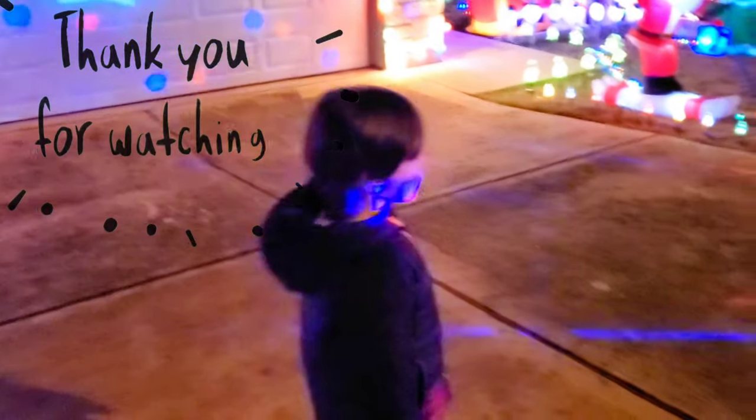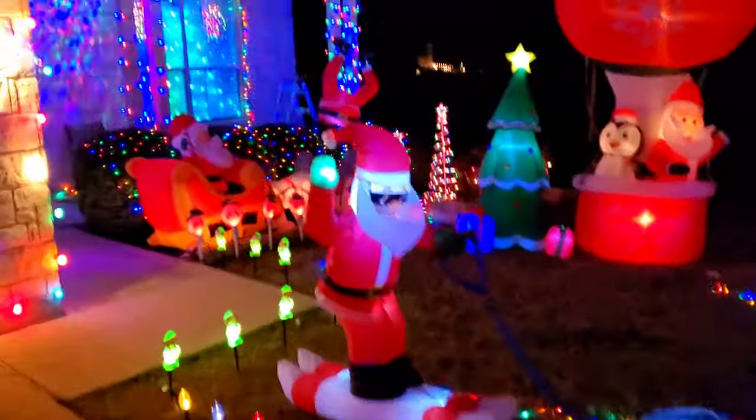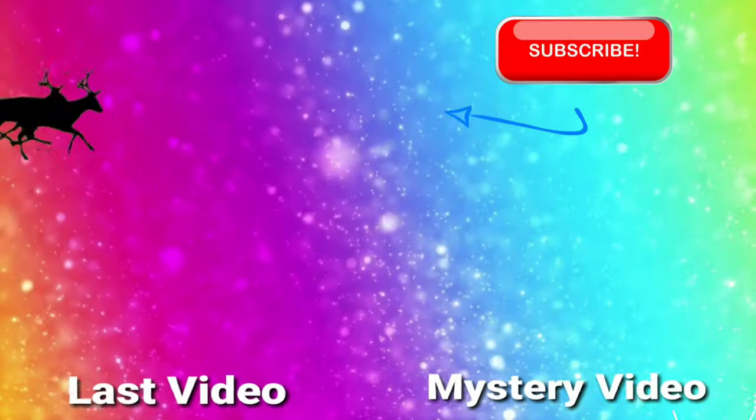Thank you for watching. All right, let's go. We'll see you next time. Bye.